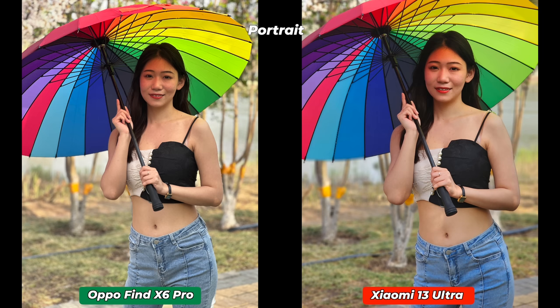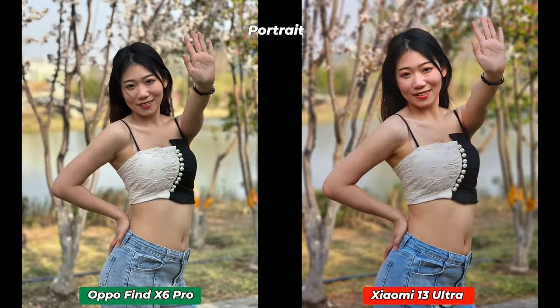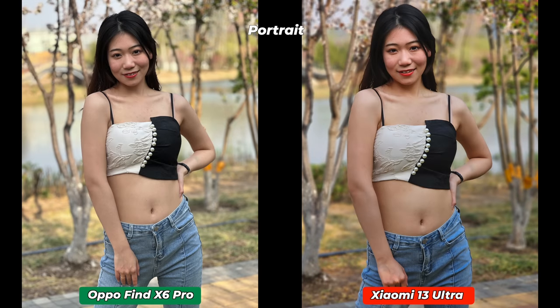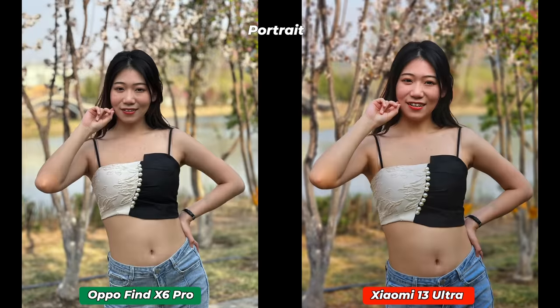It doesn't mean Xiaomi has done worse — Xiaomi has also done well — but Oppo has brought their portrait performance to almost an untouchable level. Depending on your personal preferences you may select either of these two smartphones for portrait photography, as both are really better than many other flagships available on the market.